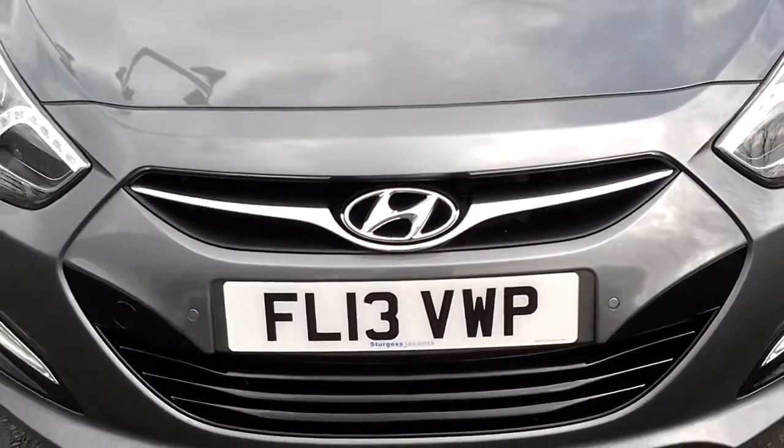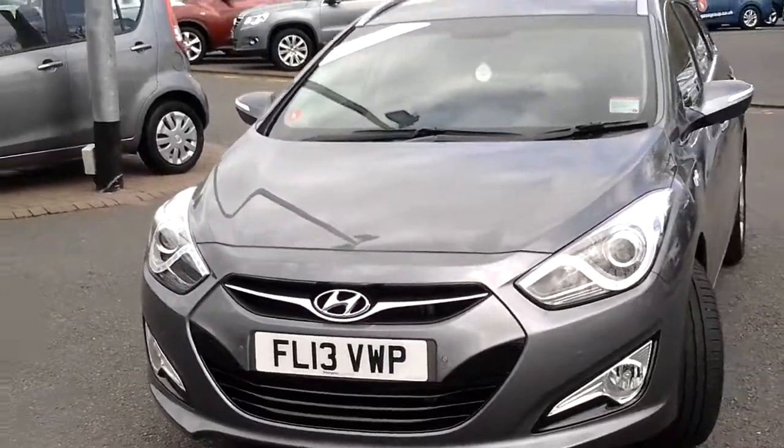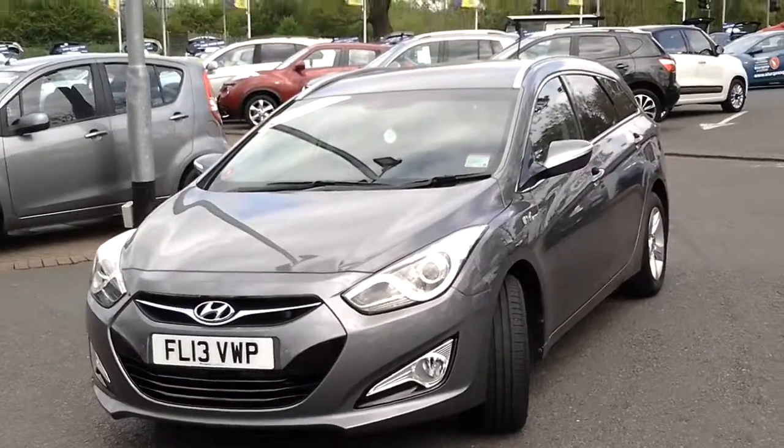The i40 Style also has front parking sensors. This car comes with the balance of its manufacturer's 5-year warranty with 5 years roadside assistance.